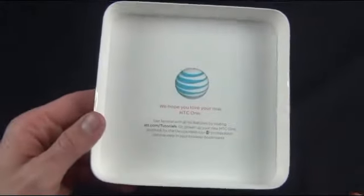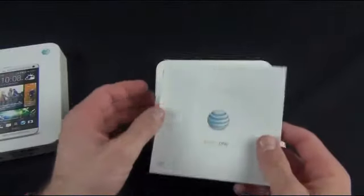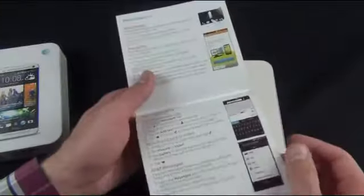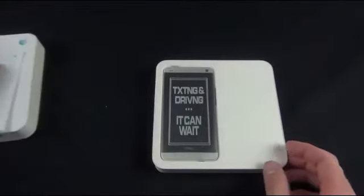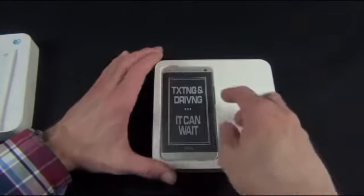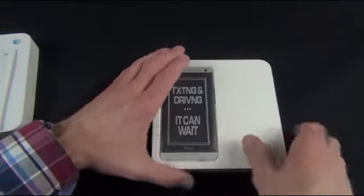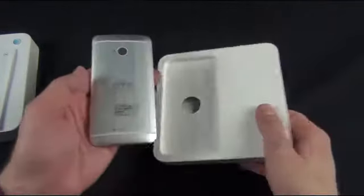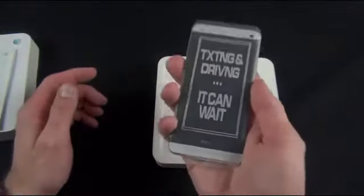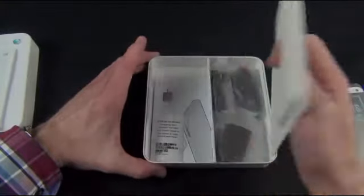If you get the AT&T phone, you'll get a little message inside saying 'We hope you love your new HTC One.' We've got a little pamphlet up top, which is basically a quick-start guide with AT&T branding. The HTC One comes in its plastic wrapping. This is available in two colors, both silver and black — I have the silver version here. Already a beautiful phone; you can see it actually has some heft to it.